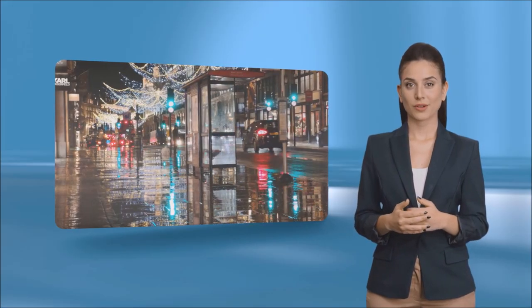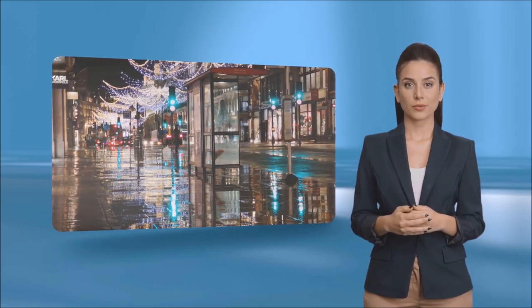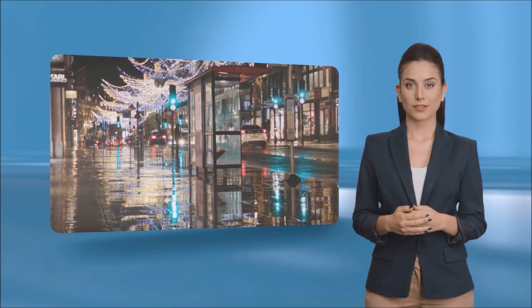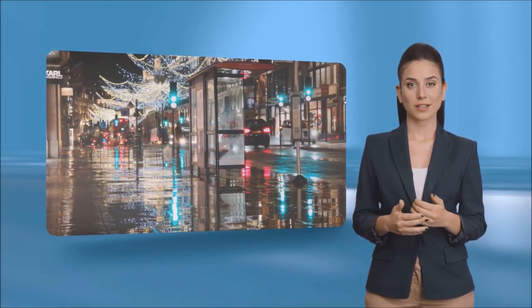Black cabs are iconic around the world and they roam around the busy streets all day. A screen on top of the taxi would reach a larger audience compared to a traditional static billboard, plus it can be easily updated and tailored to be target specific.